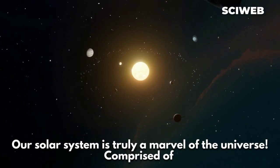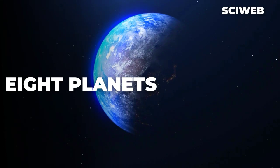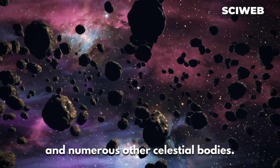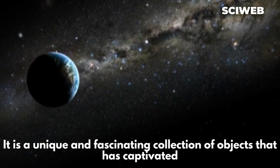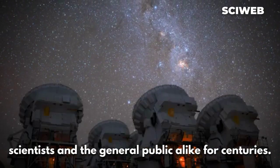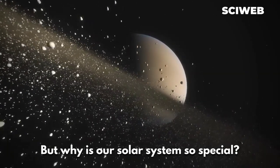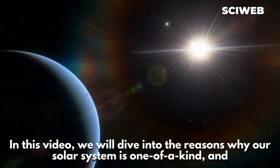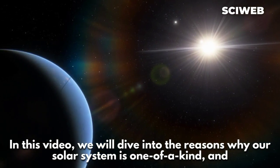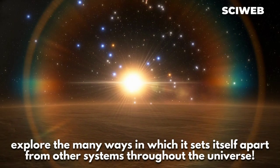Our solar system is truly a marvel of the universe. Comprised of the sun, eight planets, five dwarf planets, and numerous other celestial bodies, it is a unique and fascinating collection of objects that has captivated scientists and the general public alike for centuries. But why is our solar system so special? In this video, we will dive into the reasons why our solar system is one of a kind, and explore the many ways in which it sets itself apart from other systems throughout the universe.